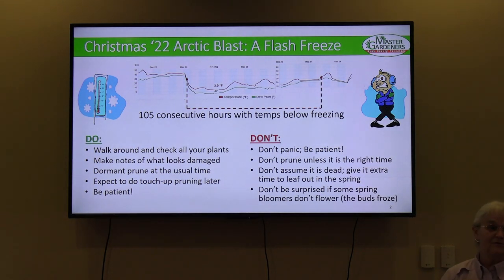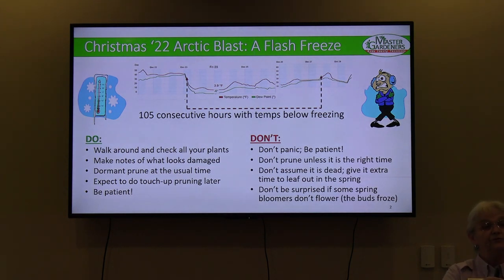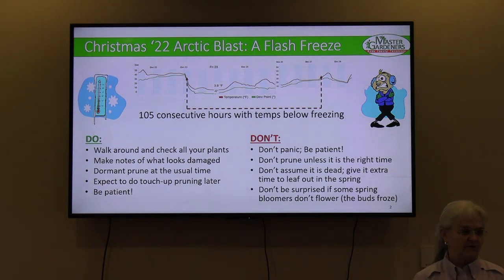You may notice new growth starting to come up — that new growth is very tender and will need that insulation because we're still in winter. We're probably not going to have another one of these flash freezes. Go ahead and proceed on your normal dormant pruning schedule, but don't be surprised if as those plants start to leaf out, you find more dead material. If you prune now, expect to do some touch-up pruning. If you can wait a week or two or three later than normal, you may not have to do as much touch-up.